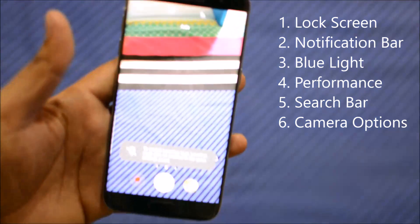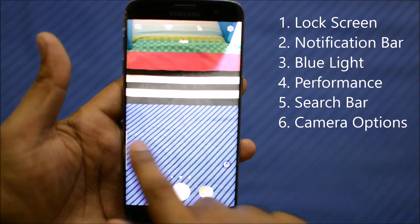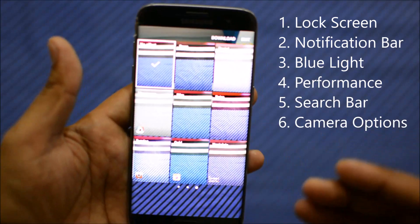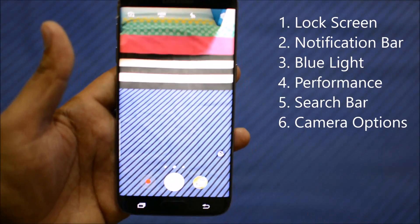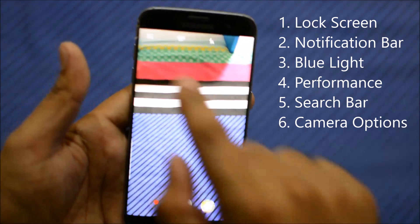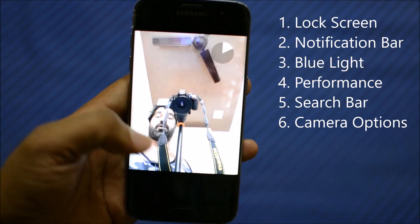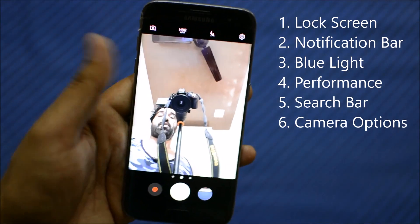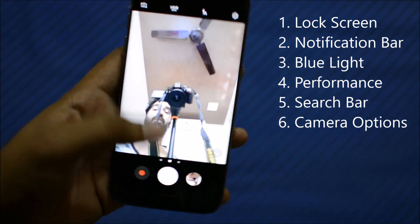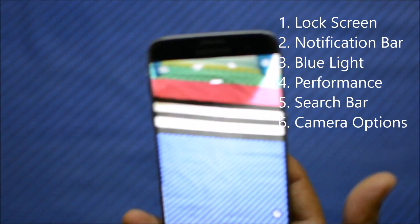Another big addition in Nougat 7 is the camera. They've really cleaned up the camera interface. Swiping right gives you the menu, and swiping left shows you the available filter options. The best improvement I've been waiting for is in selfie mode — you can now tap anywhere on the screen to take a selfie. You no longer have to hunt for the shutter button. It's a small but very useful improvement.